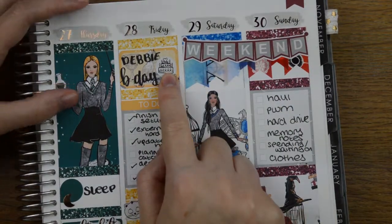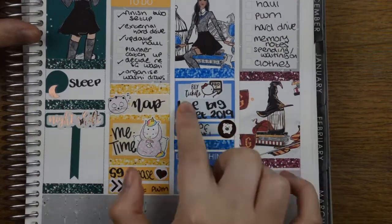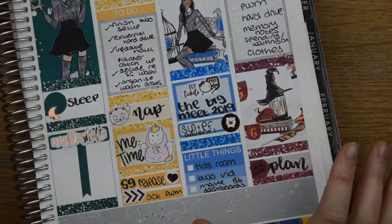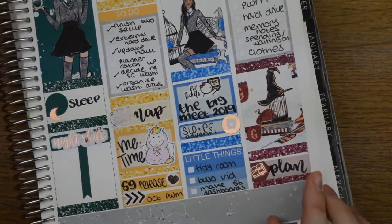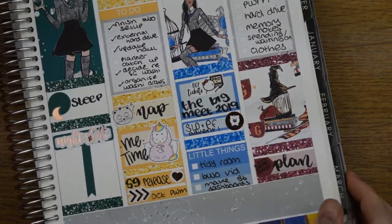This cake sticker is from Ginger Cat Co. I got Big Meet tickets — oh my god, I was so excited. Except I then found out that I'm potentially meant to be working that day, so now I might have to be working that day, meaning I need to find a swap like now.